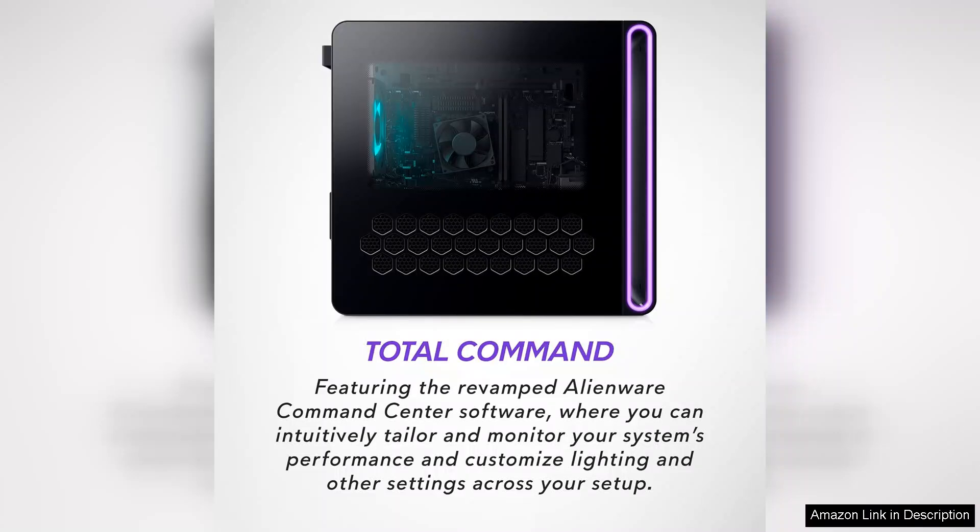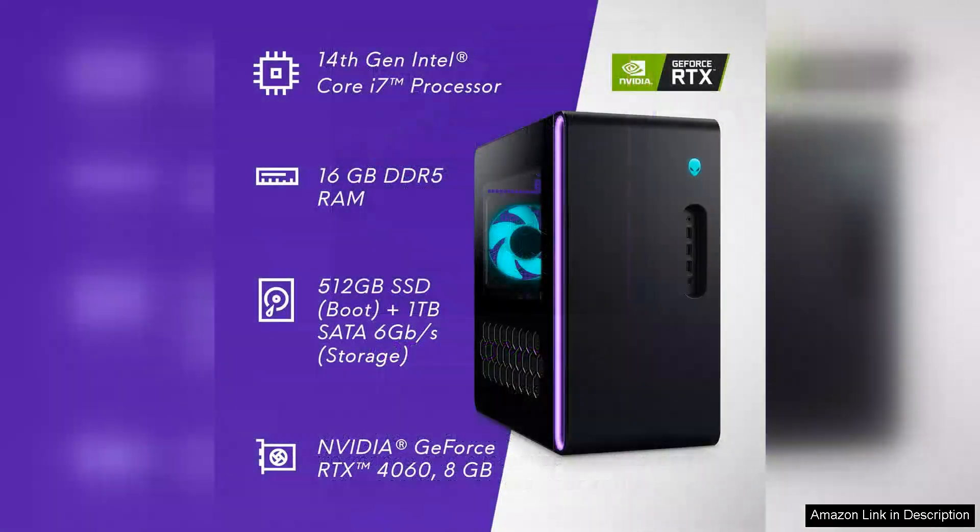The spacious chassis not only provides ample room for upgrades, but also ensures optimal cooling, keeping the components running at peak performance during intense gaming sessions.